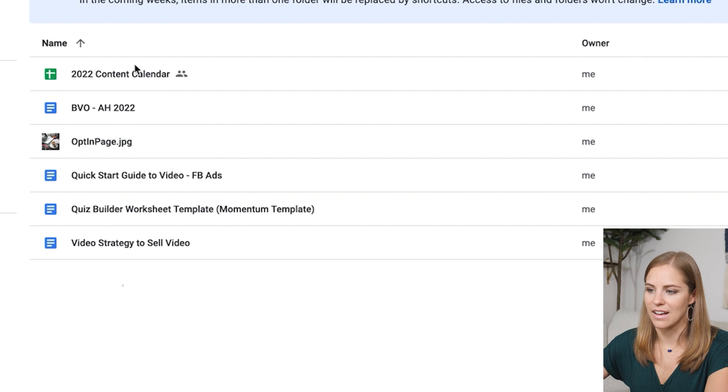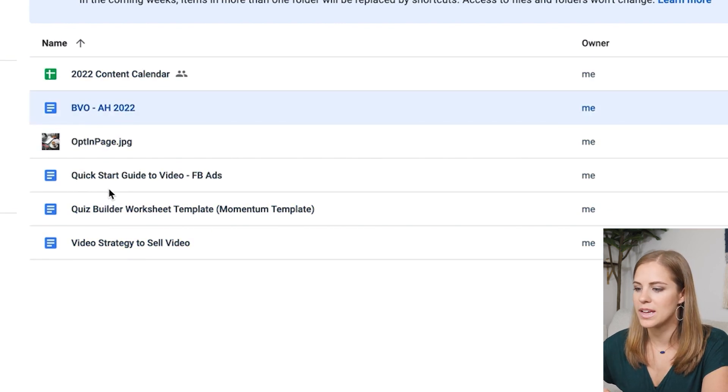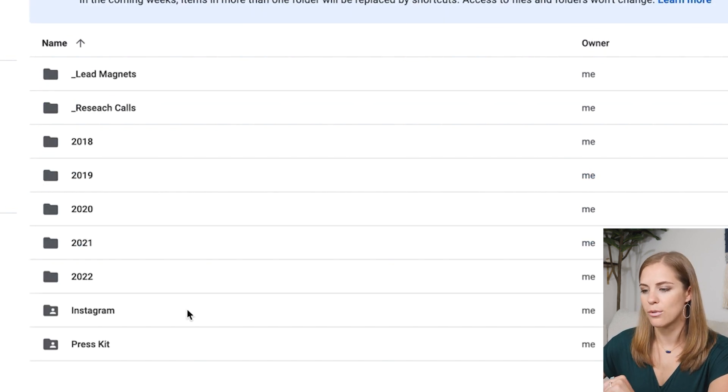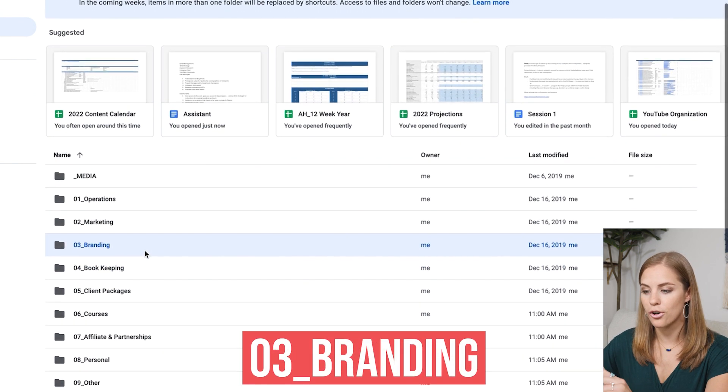Under a given year in the marketing folder, you can put whatever you want — a content calendar, different brainstorms you're doing, Facebook ads, video scripts, or however you want to come up with that content. That might all live in that year's folder.